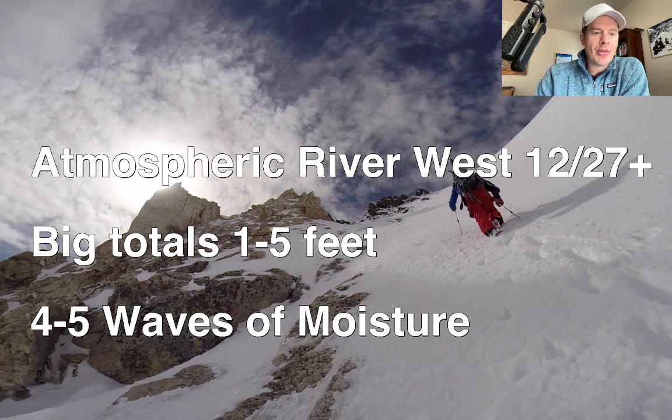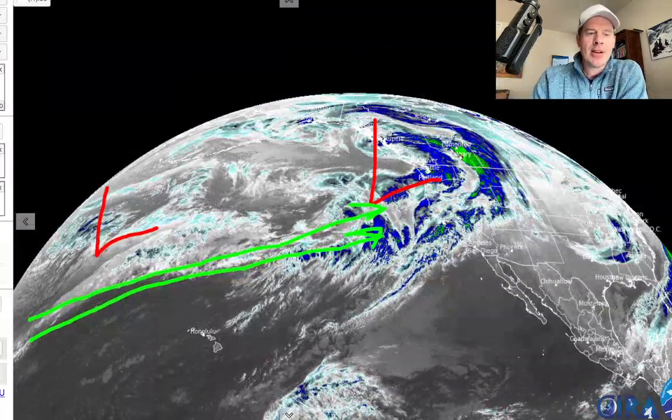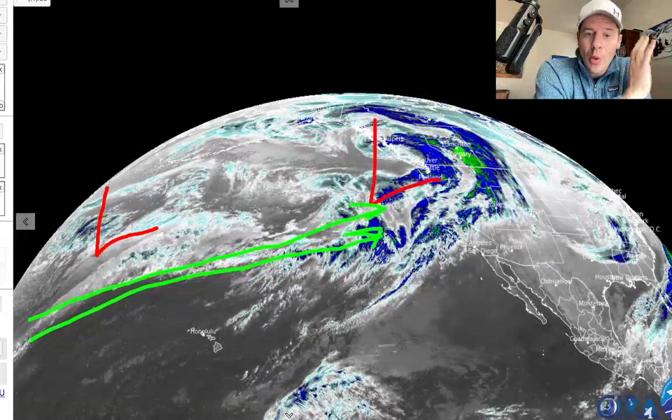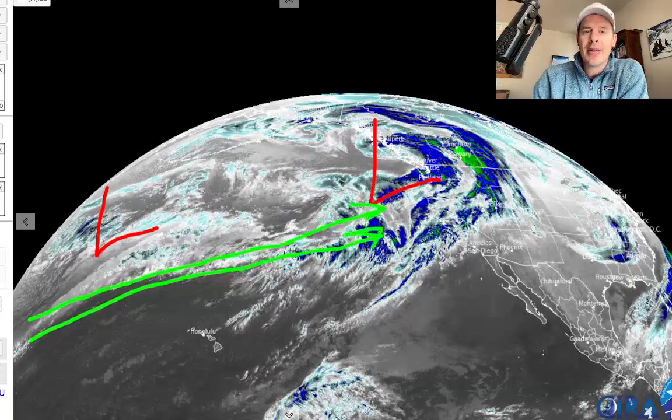Let me just show you what the infrared satellite looks like right now so you can see how far back this thing reaches. Lime green arrows representing this Pineapple Express — a conveyor belt of moisture reaching even further west than Hawaii. It's grabbing all of this moisture and transporting it in, and there's the initial big low hitting the Pacific Northwest and BC right now to kick it all off.